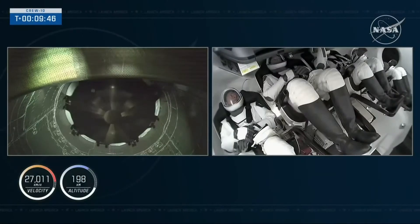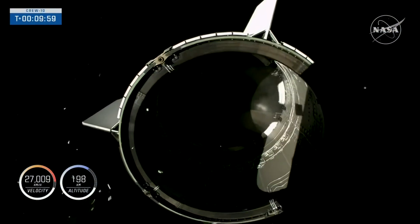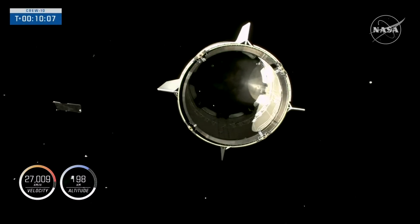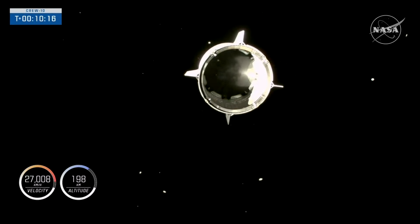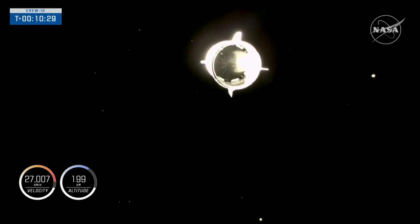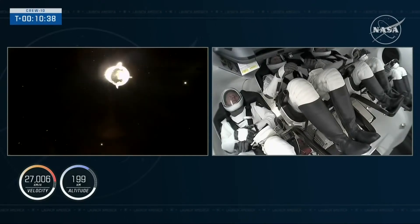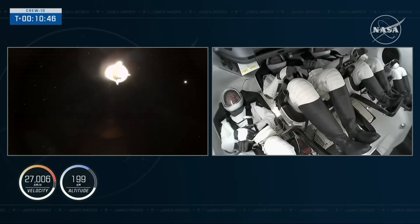The second stage is preparing for Dragon separation, which should happen in about 10 to 15 seconds. We're stabilizing the second stage for a smooth separation. Dragon separation confirmed — you can see it on the left-hand side of your screen. The crowd is going wild! Dragon is now flying free, 10 minutes into today's flight — about a minute after second engine cutoff and orbital insertion. Good separation, good rates. On the right-hand screen, first images of Crew 10 inside the Dragon Endurance spacecraft, now successfully in orbit.